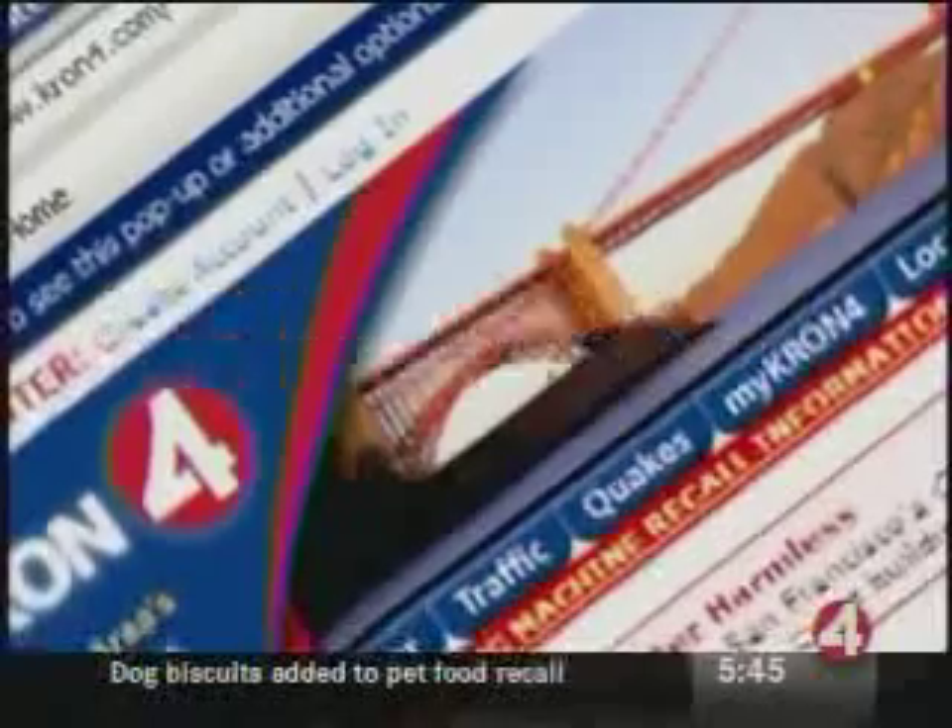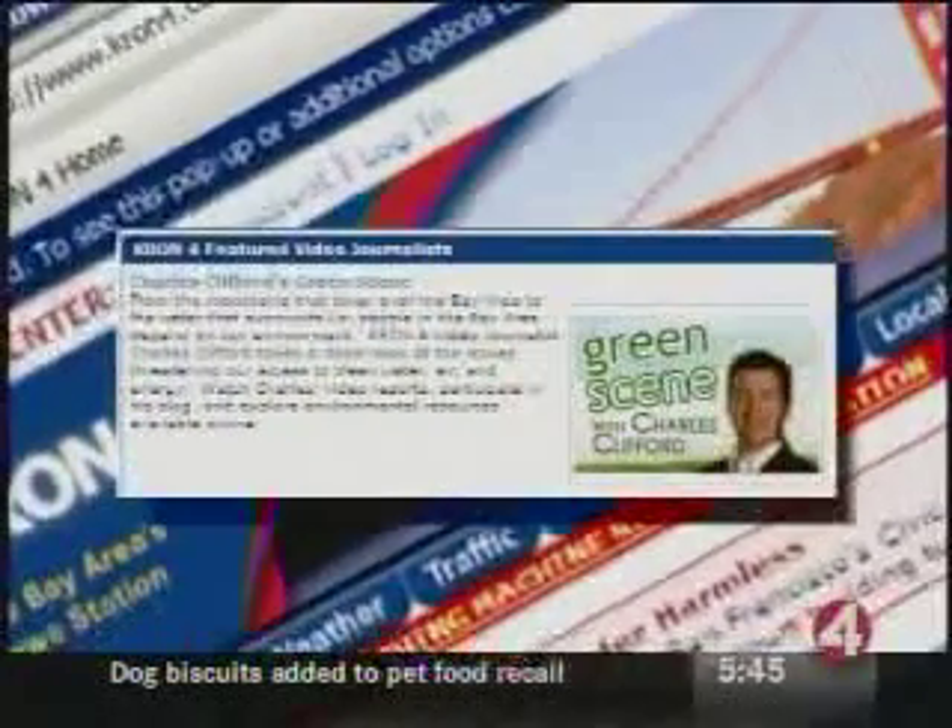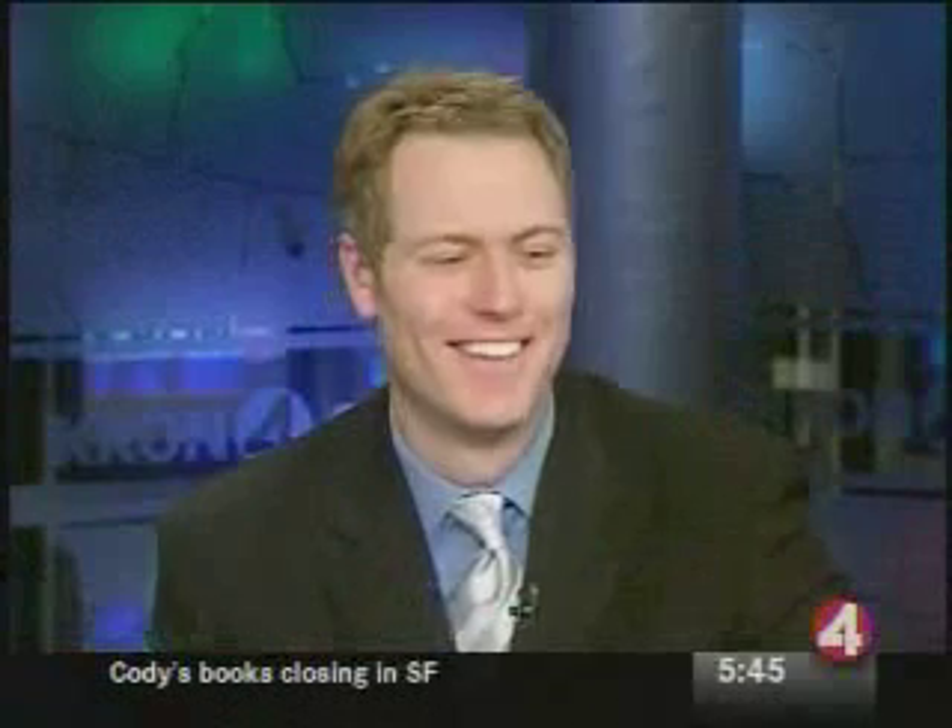If you want to watch this story again, check out cron4.com and click on the green scene. In San Francisco, Charles Clifford, Con4 News.